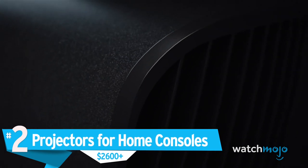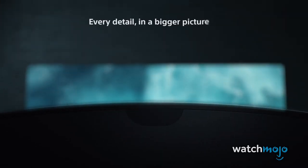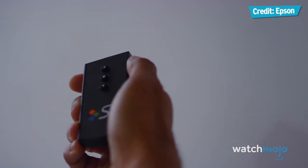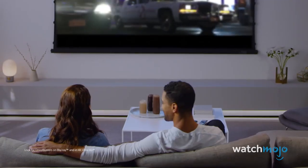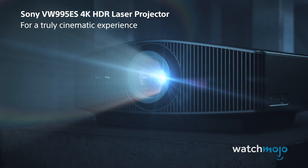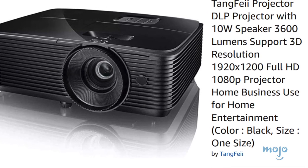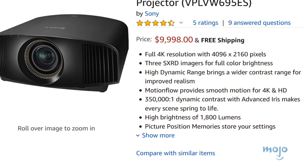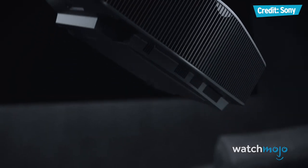Number 2: Projectors for Home Consoles, $2,600 plus. Buying a high-end display for your console will probably set you back even more than the console itself. But if even a 50-inch 4K Smart TV isn't impressive enough for you, you may want to invest in a premium projector designed for use with Xboxes and PlayStations. A $2,600 projector includes not only a powerful built-in speaker system, but also supports 3D and full 1080p resolution. For an additional $2,000, you can get a home theater projector from Sony capable of outputting 4K resolution to really take advantage of the much larger screen size at your disposal.